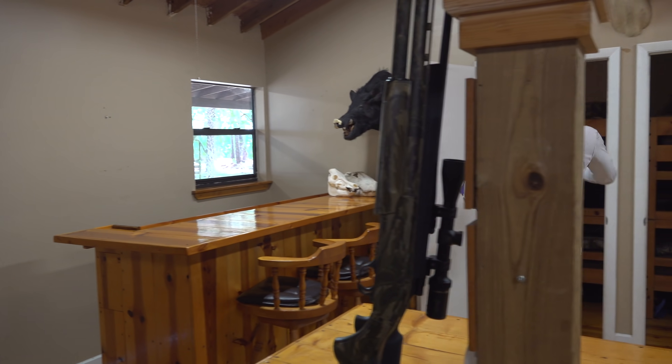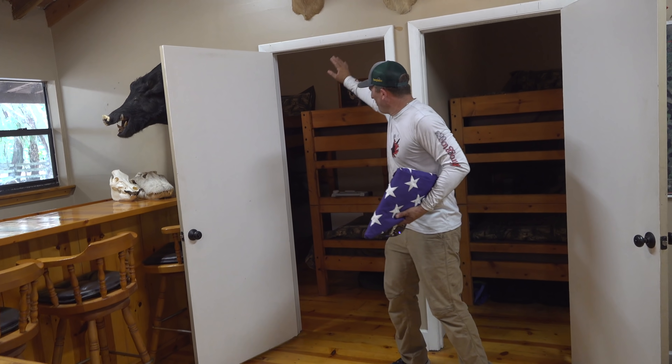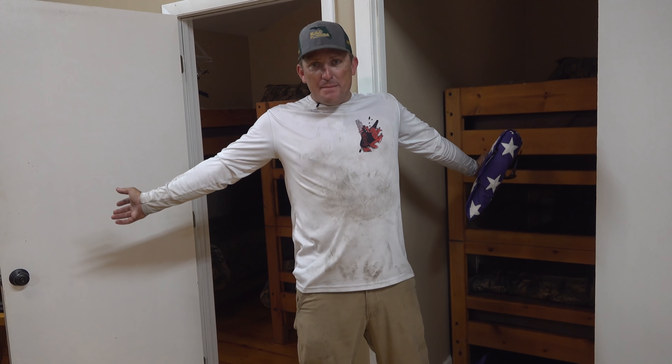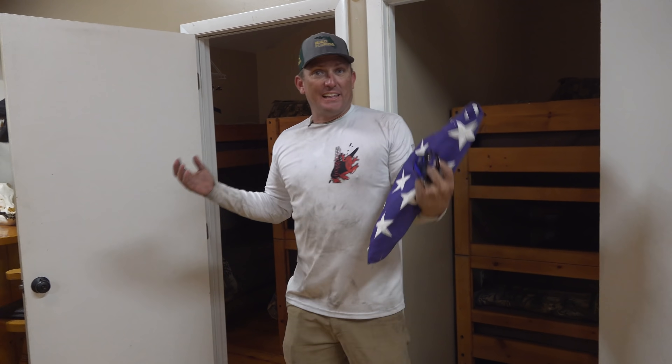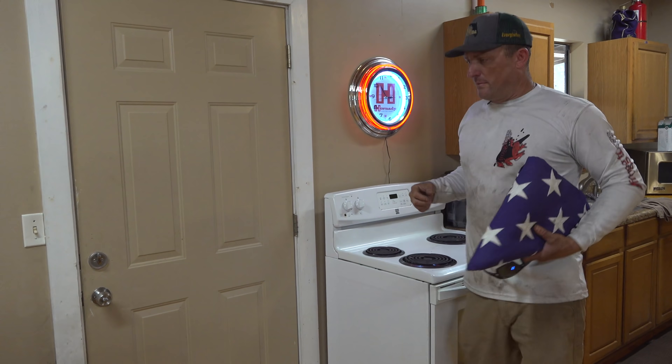We're going to start off inside. Sarah came through and organized everything — all the beds, she did all the linens, cleaned everything, organized everything. We've got eight beds that are all fresh and clean, smelled just like you're at home. You know what time it is, baby — Hornady, come on out here.